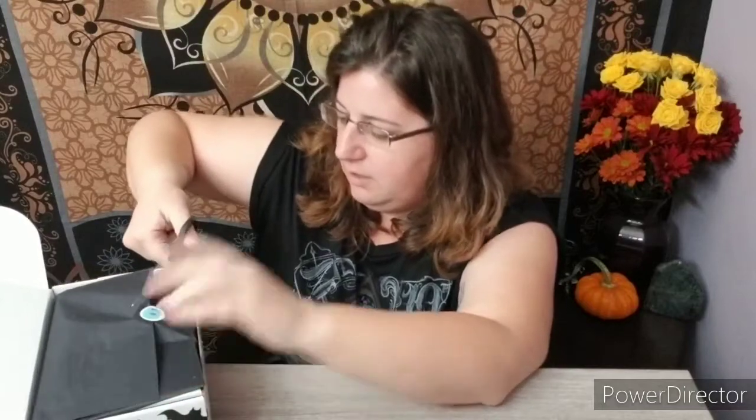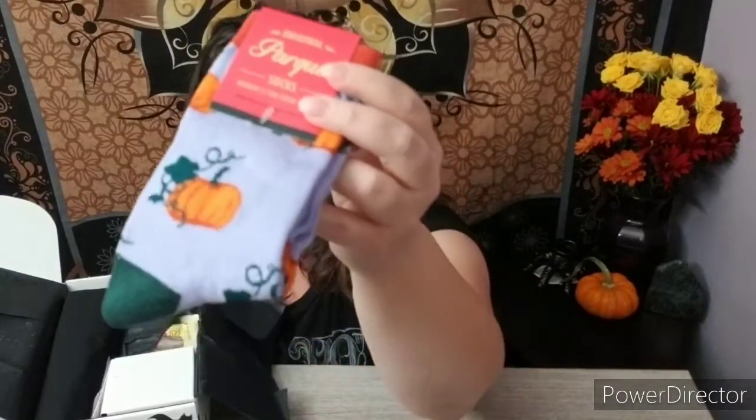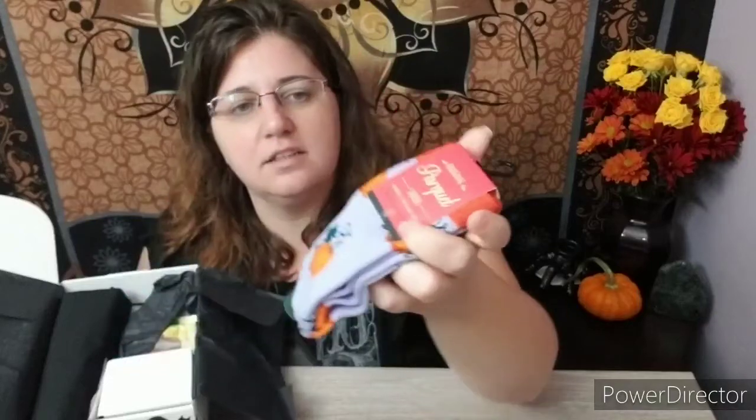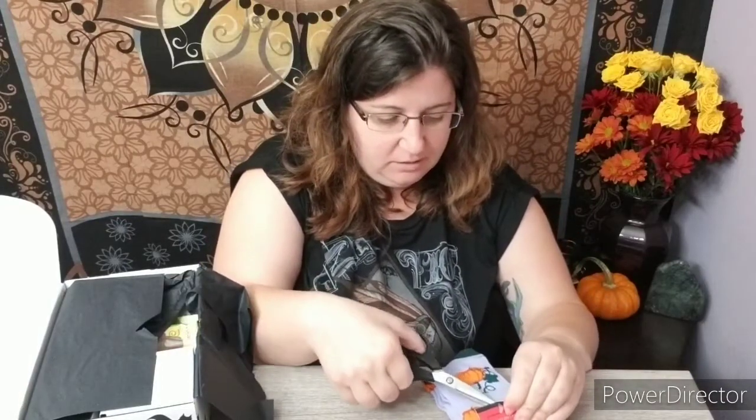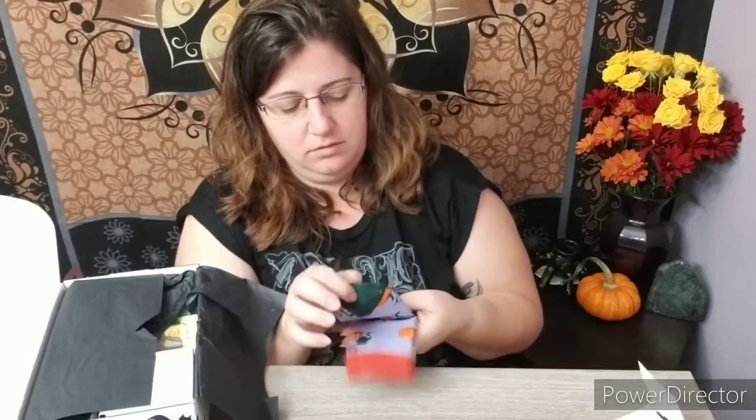I don't know if y'all catch it — I just want to say y'all. One time telemarketers were making fun of my accent. I don't think I have one, but you never know. I do say y'all a lot. Oh my god, those are so cute! Look at this — the first thing I see is little purple ones with pumpkins. I like it. I'm going to open it. They are so cute. I like it.